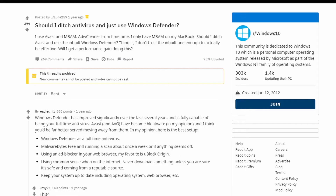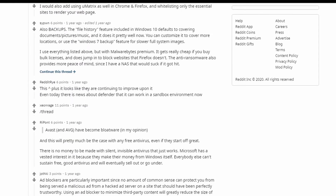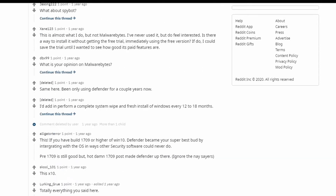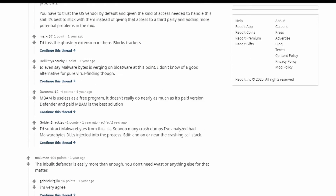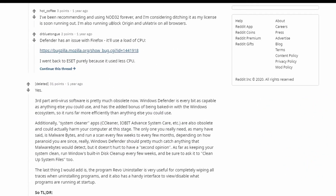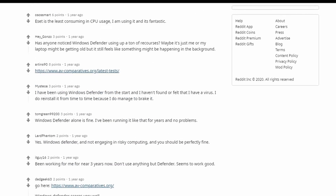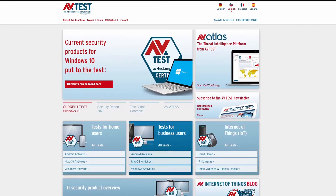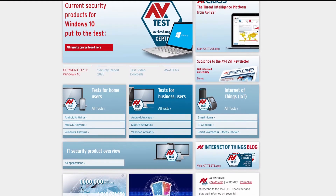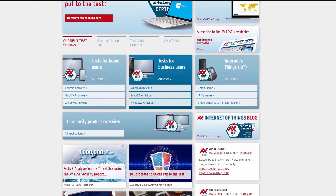First, I did some research — going over many forums and websites to find reliable information. Like with many things, people generally share their personal opinions and they differ a lot. Some people say that Windows Defender is great, some say it is insufficient. So I decided to look for a security institution that makes research on security software, and found AV-Test, which is an independent organization based in Germany.